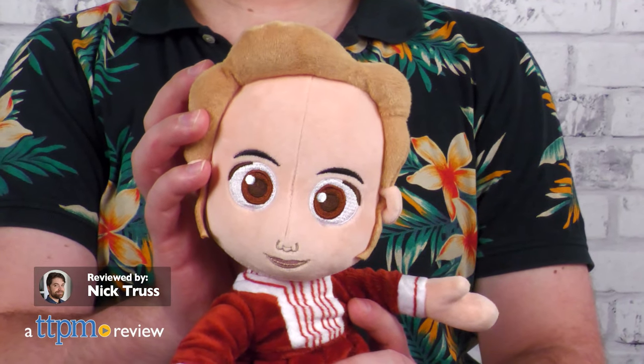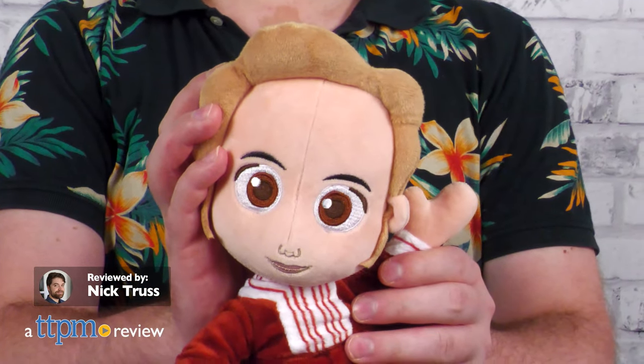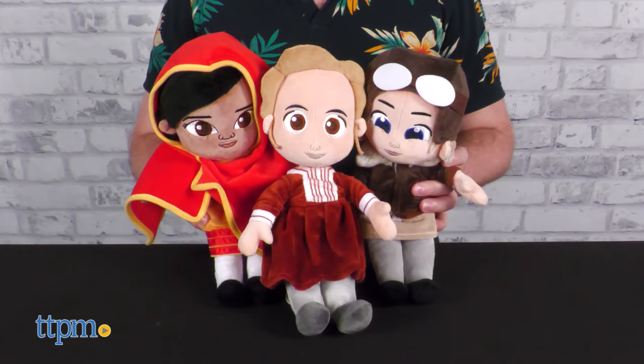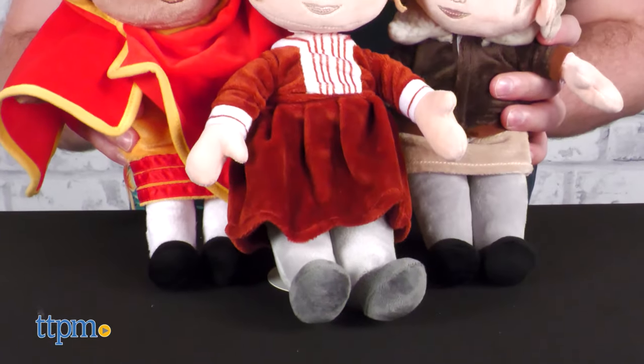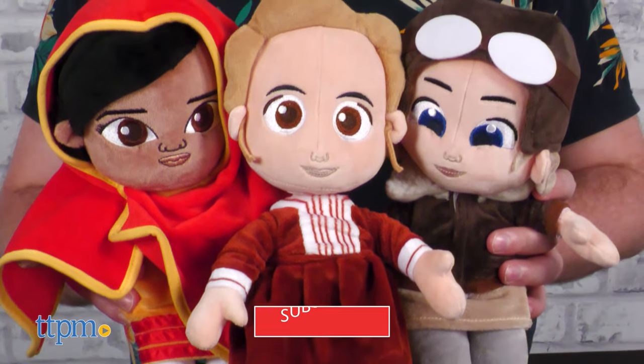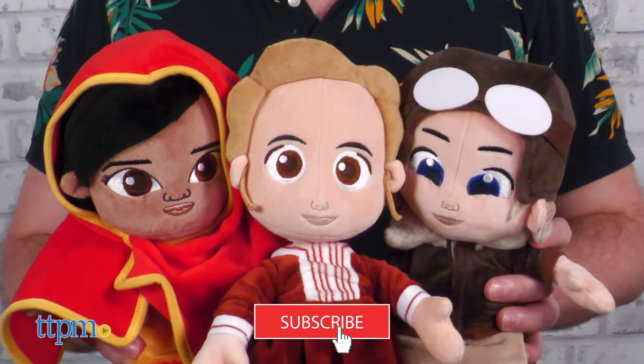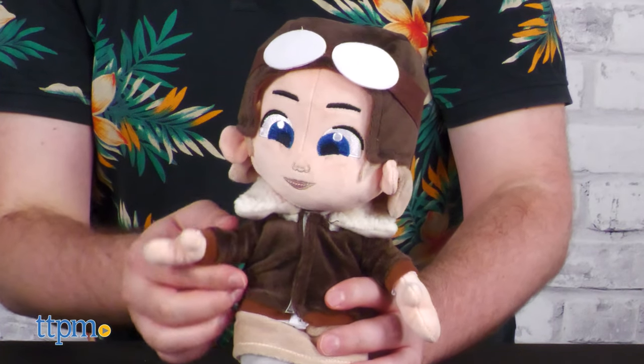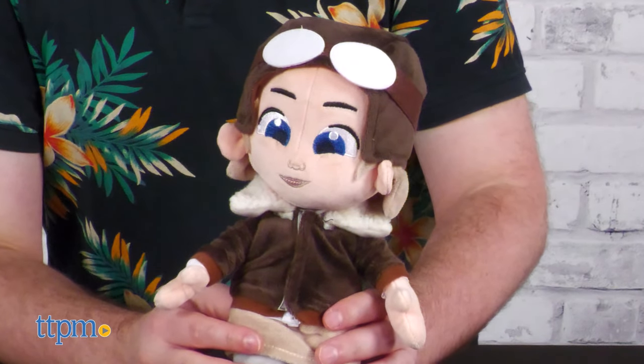Little Rebels, big personality. In this review, we're taking a look at the Little Rebels plush dolls from the company of the same name, Little Rebels. Each Little Rebels plush represents a famous woman of history who acted as a positive disruptor in their sphere.